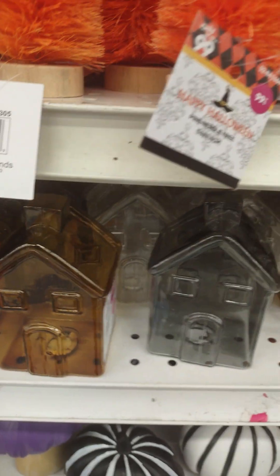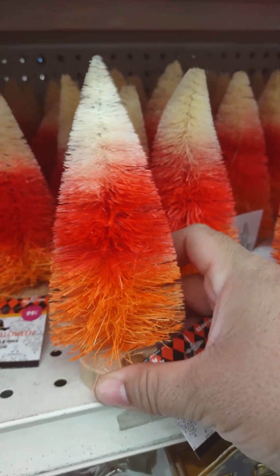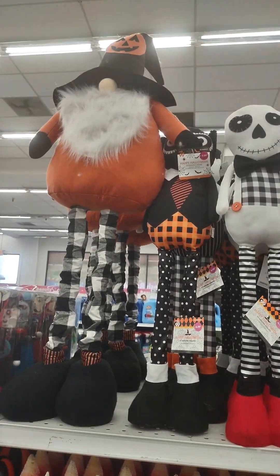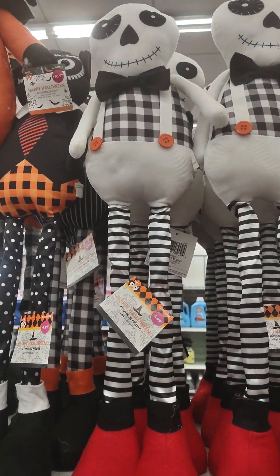$1.99. So brown, gray, white — and then your bottle brush trees in like a candy corn color, $1.99. $1.99 and your standing figures — look at the gnomie, $1.99. This is a skeleton — $4.99.